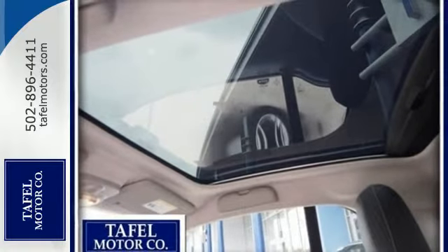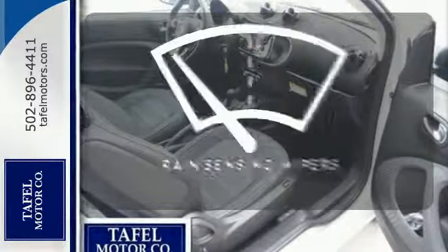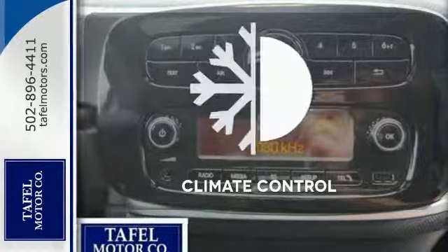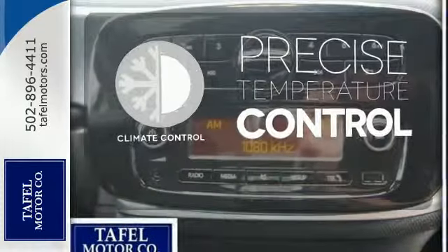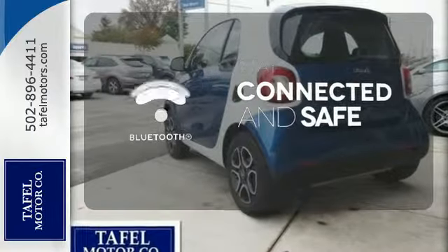Plus it comes with cruise control, a color instrument display, and climate control. Keep your attention where it's needed, and let the rain-sensing wipers maintain a clear view. Select the perfect temperature with climate control. Bluetooth wireless technology keeps you in command and in touch.